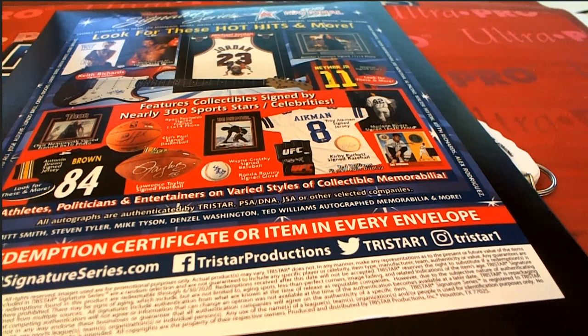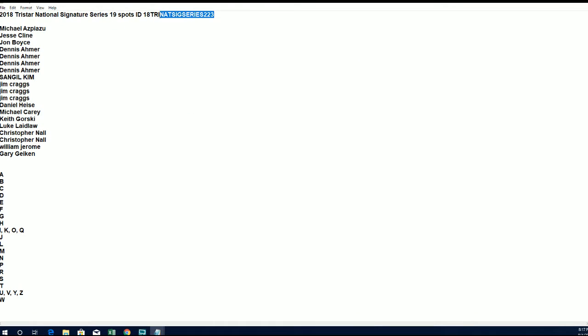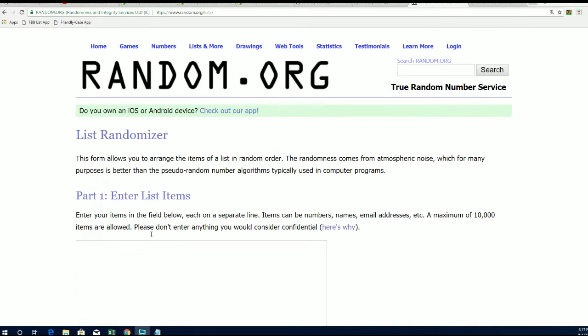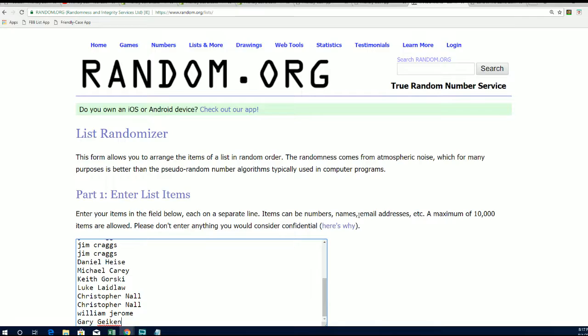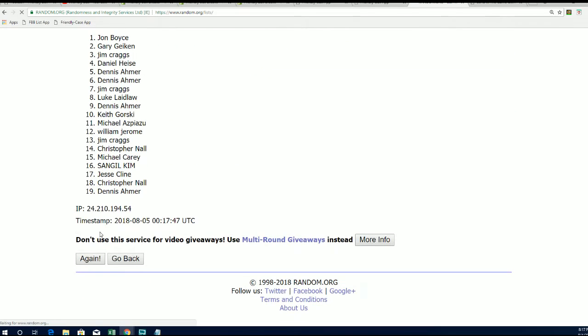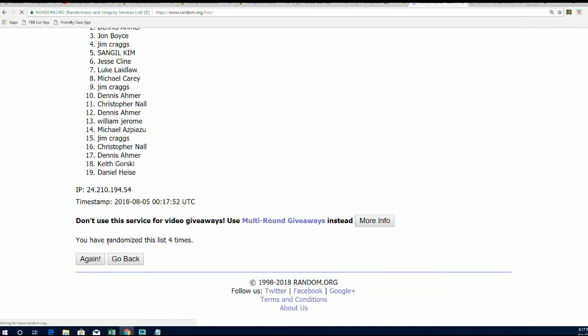Good luck everybody in Signature Series. Let's see what happens next in this number 223 break. We're going to random both lists seven times. We're going to stack the lists up side by side and we'll see who gets which letter — last name, letter initial — in this Signature Series.